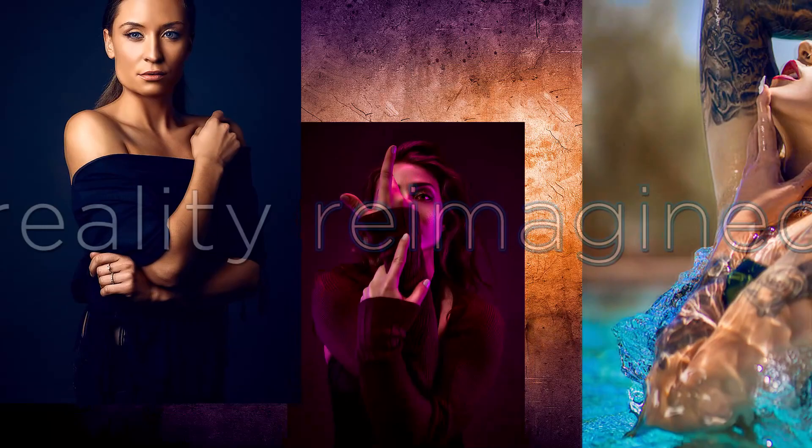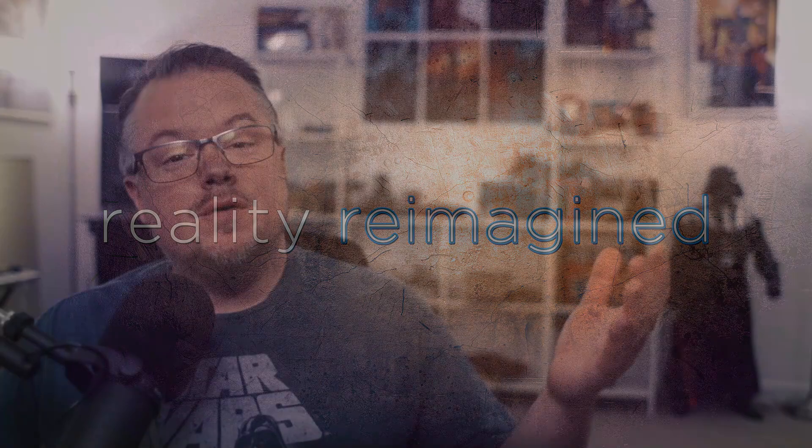I feel like something in red. Hey folks, welcome back to the channel. I'm David Bird with Reality Reimagine. I'm an award-winning photographer and Photoshop artist that specializes in fantasy composite art. Today we're going to have episode 14 of the shop vlog where I take an image from start to art and share the entire process with you.